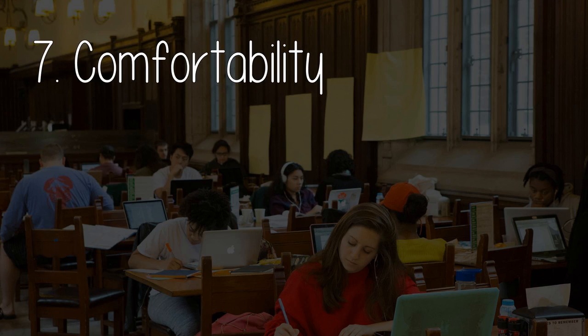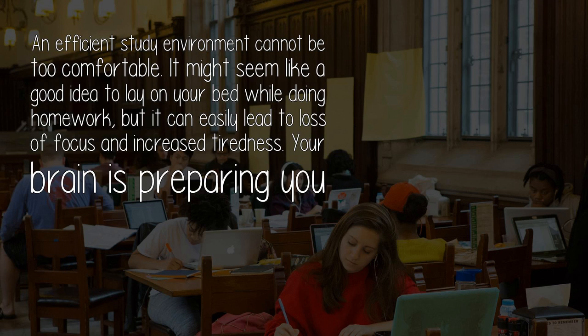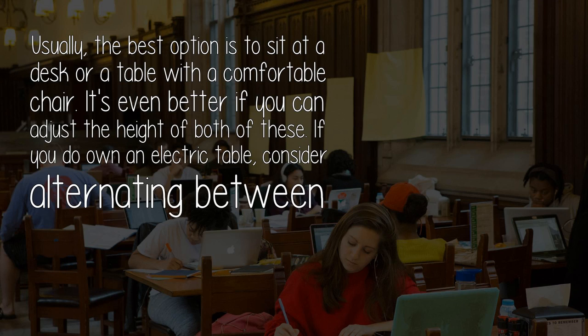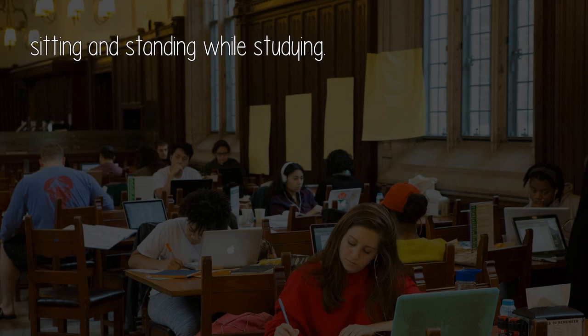Component seven: Comfortability. An efficient study environment cannot be too comfortable. It might seem like a good idea to lay on your bed while doing homework, but it can easily lead to loss of focus and increased tiredness — your brain is preparing you for a nap, not for studying. Usually, the best option is to sit at a desk or table with a comfortable chair, ideally with adjustable height. If you own an electric table, consider alternating between sitting and standing while studying.